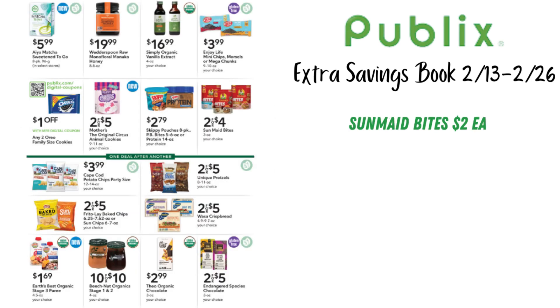On the next page, we have a $1 off two Oreo family size — that's a digital coupon you'll clip in your account. I wanted to call out the Sunmaid Bites, which are 2 for $4 — a pretty good price. We do sometimes get Fetch offers for these, and also sometimes Ibotta rebates we can stack. So check your Ibotta and your Fetch. If you want to pick these up, you can get them for really, really cheap — potentially free, depending on your offers.